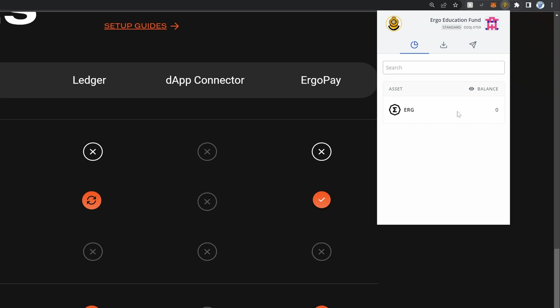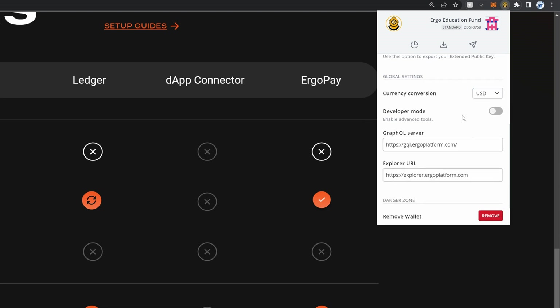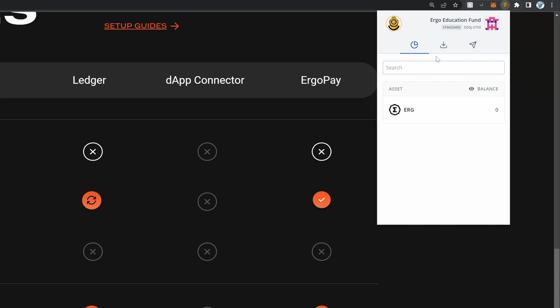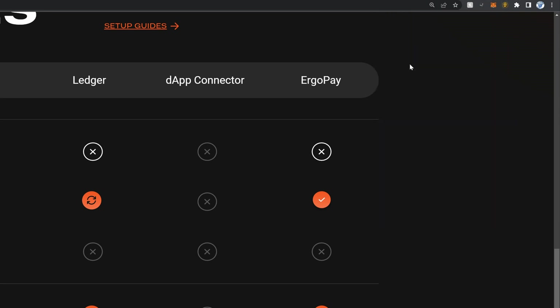The next thing I'm going to do is receive funds into the Nautilus wallet. To find my receiving address, I'll use the buttons here — you've got Assets, Receive, and Send. I'll select Receive, and here is my address that I'll use to send my mined Ergo to. There are also some settings where you can change the wallet name, hide addresses for privacy mode, and change your currency. Now let me go ahead and send my mined Ergo.